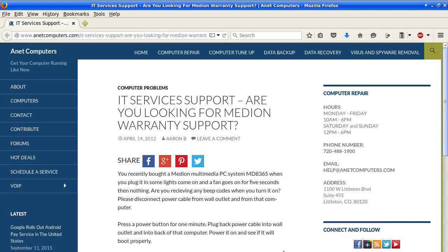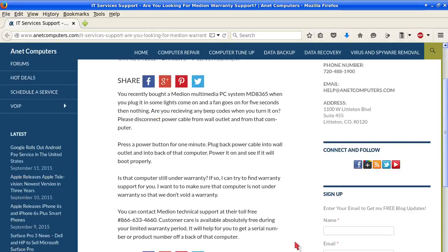Are you looking for Medion warranty support? You recently bought a Medion Multimedia PC system MD8365. When you plug it in, some lights come on and a fan goes on for five seconds, and then nothing.